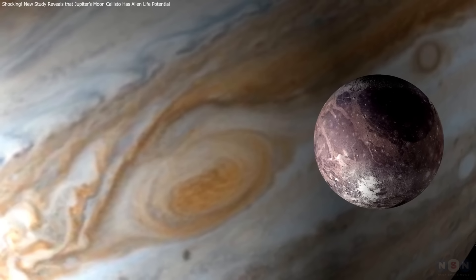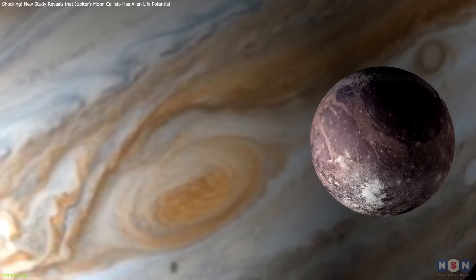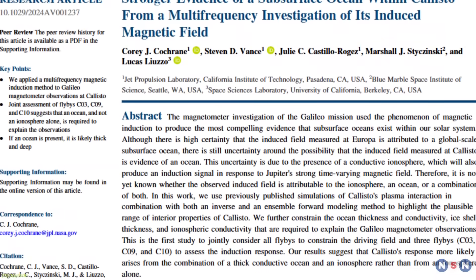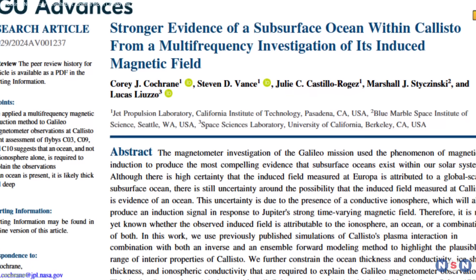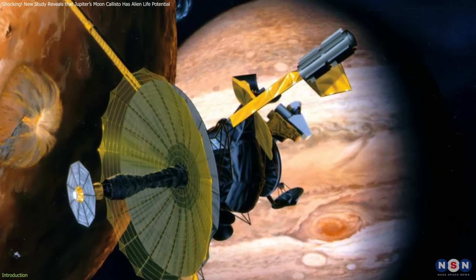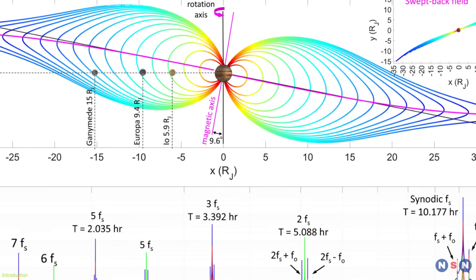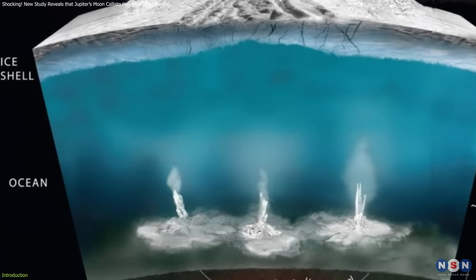Recent research has brought us closer than ever to understanding one of Jupiter's most enigmatic moons, Callisto. New evidence suggests that beneath its ancient icy crust, there could be a vast, salty ocean hidden from view. While previous missions hinted at this possibility, a groundbreaking analysis of magnetic field data from NASA's Galileo spacecraft now strengthens the case for a subsurface ocean.